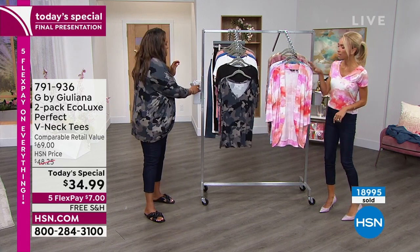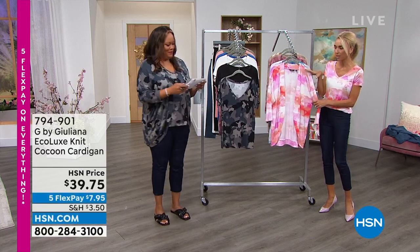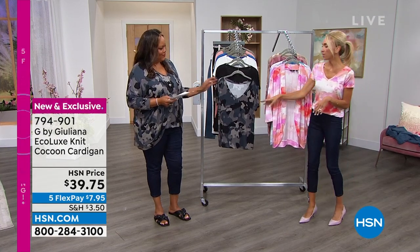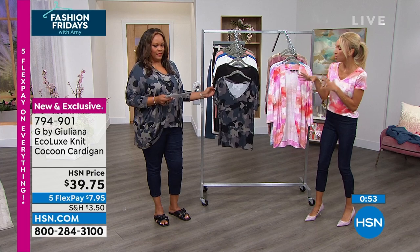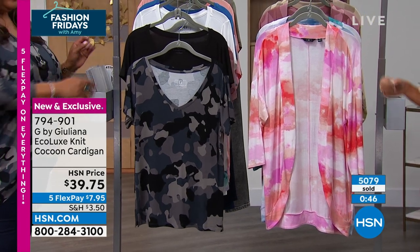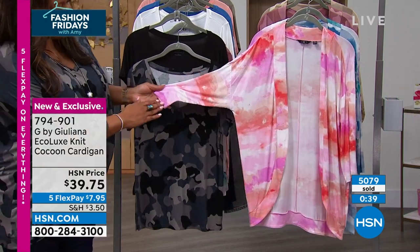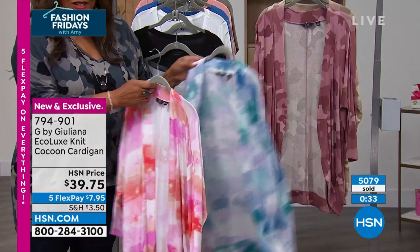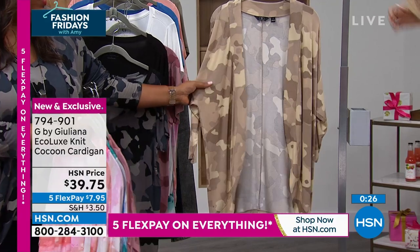Let's talk about the cardigan. This cardigan is fabulous — it matches perfectly back to the two-pack of t-shirts, same exact fabrication. We designed this because a lot of people with short-sleeve t-shirts like to wear something over it — whether it's arm coverage or coverage in the back. You get that nice topper piece in the same lightweight eco-fabrication. It's a three-quarter-length sleeve, total open front. You get it in coral, blue — it's only $7.95 to get home — plum camo, and the neutral.